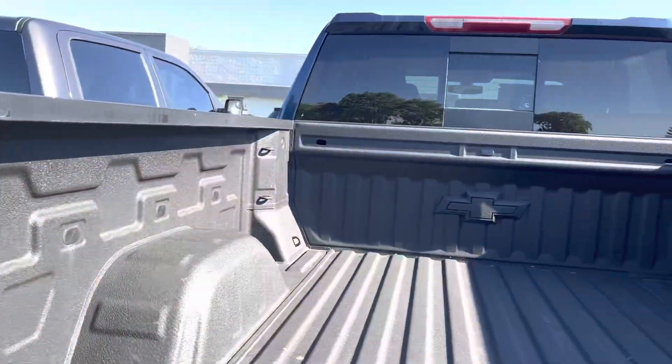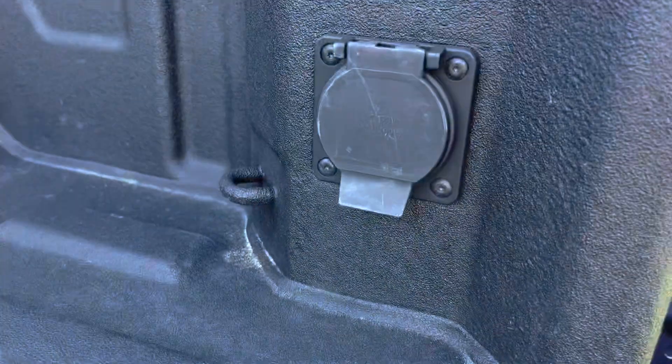Didn't look like anything was bad. It does have a bed liner and the drop tailgate plug.